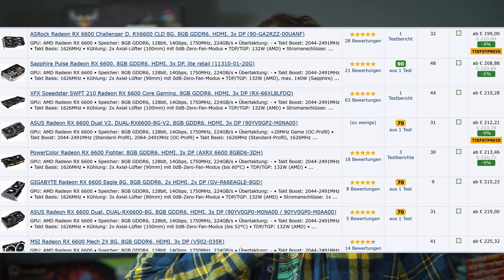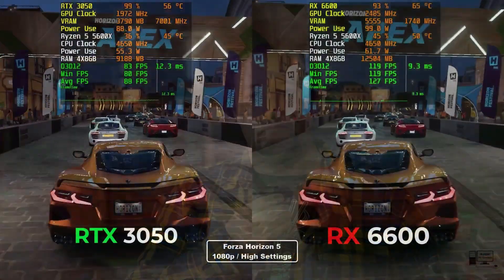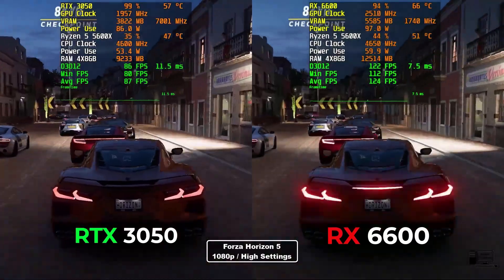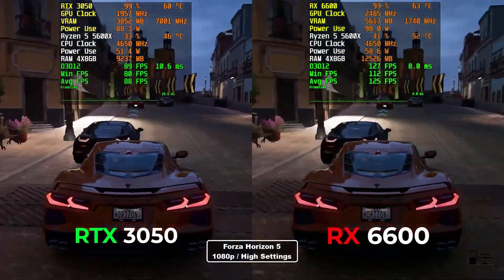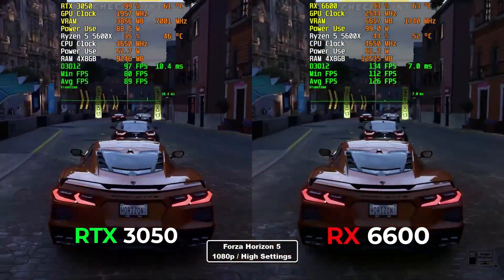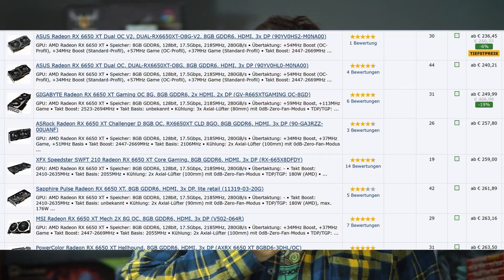Starting at around $200, the cheapest card I'd recommend is the RX 6600. Some of you might ask why not the RTX 3050, which is also around $200. There are two reasons: first, its performance is quite a lot lower than the 6600; and second, the 3050's price is sometimes higher, while the 6600 can usually be found at $200. If you prefer Nvidia you might go for the 3050, but the 6600 is your better bet.